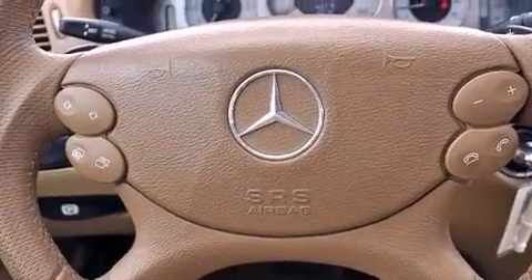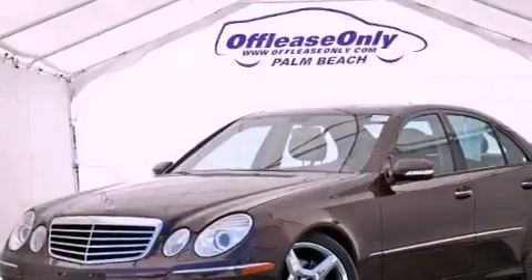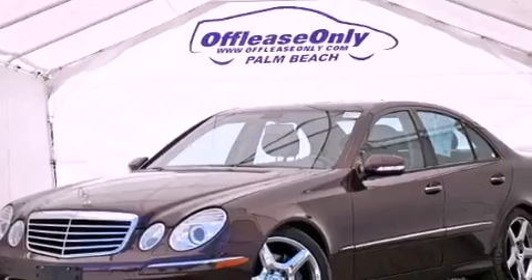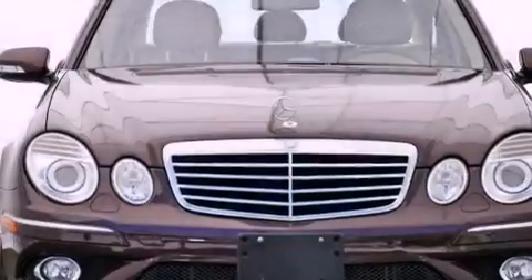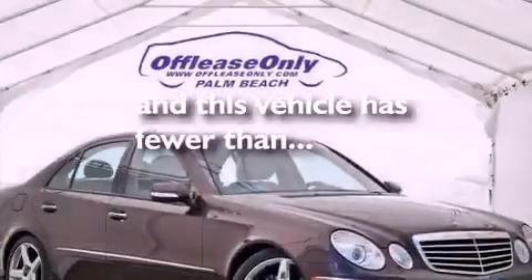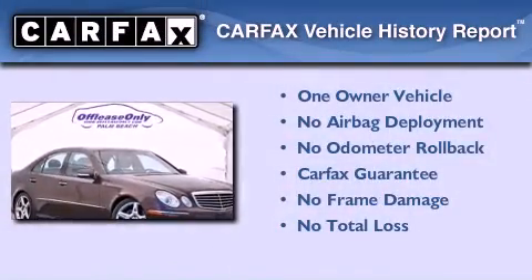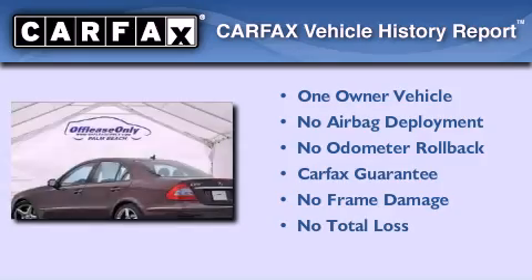Also included are an engine immobilizer theft deterrent system, an anti-lock braking system, memory settings for the driver's seat positions so you can recall your favorite position with the push of one button, and this vehicle has less than 36,000 miles. This Mercedes has had only one owner and it qualifies for the Carfax buyback guarantee.